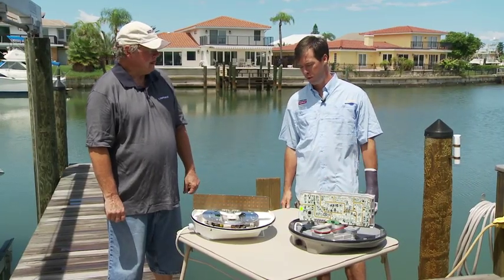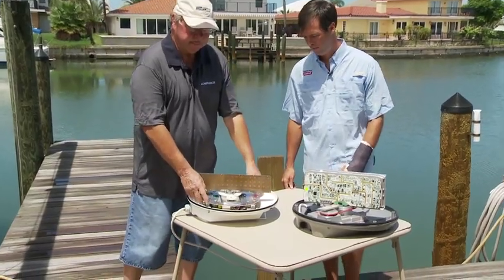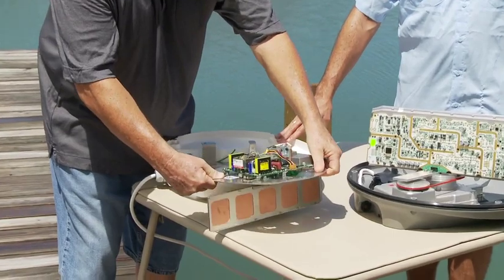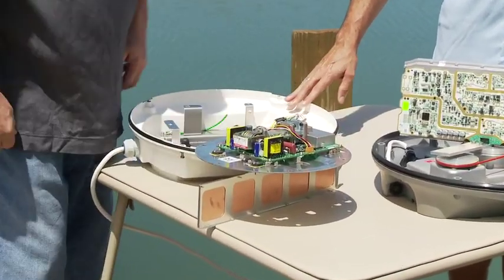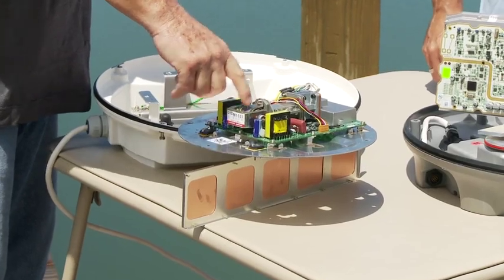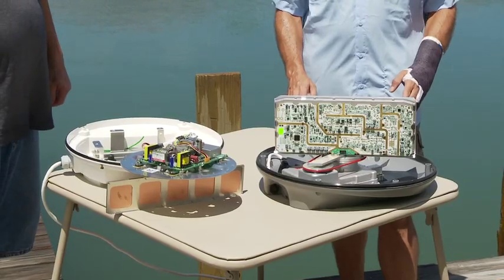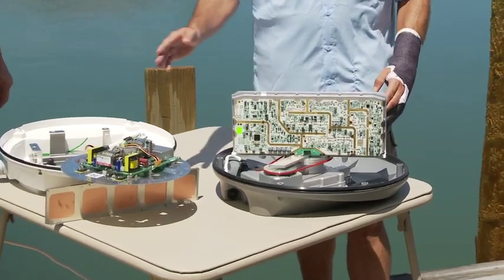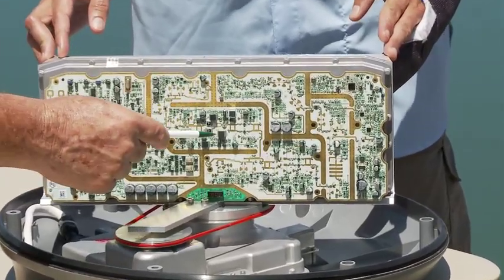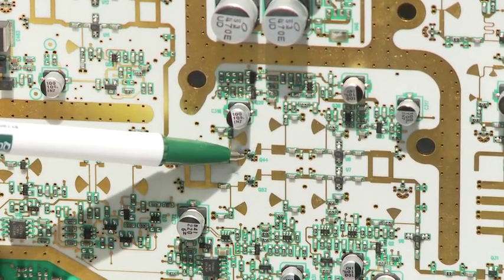Now we're going to show you the difference between a conventional radar and a broadband radar. This is a conventional radar — it features a magnetron and related high voltage components. The broadband radar has replaced all of these traditional components with the new solid state electronic design. The magnetron itself has been replaced by two single components.